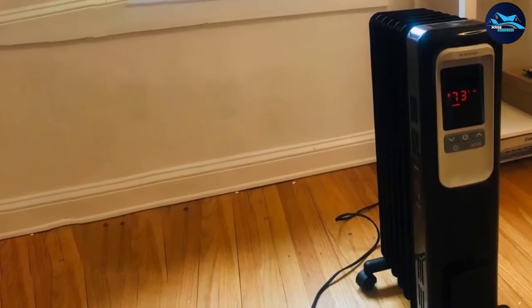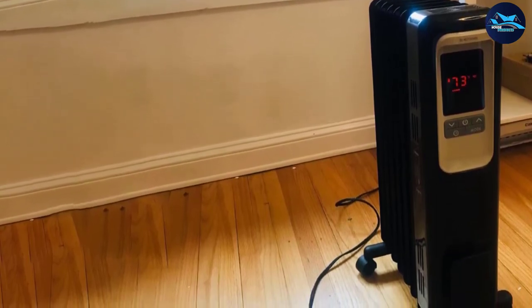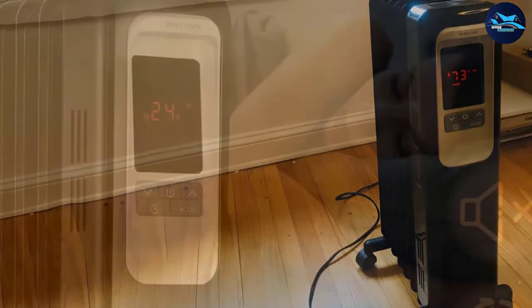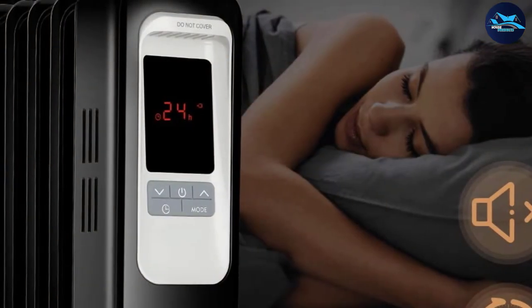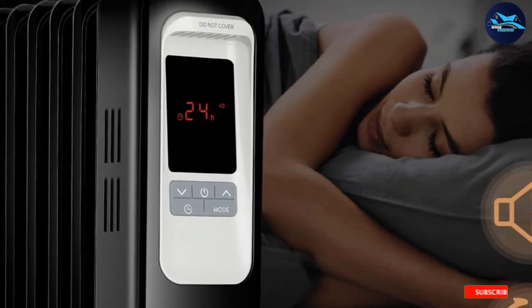The Kapo Space Heater is our budget pick because it comes at an affordable price point. You get a 1,500-watt space heater with three heat functions and variable temperature ranges. Additional features include a 24-hour timer as well as a remote control for more seamless usage.